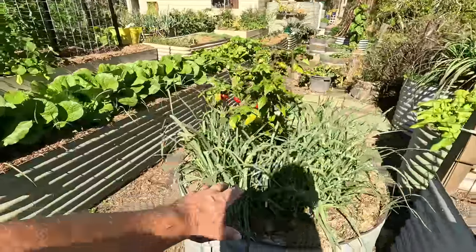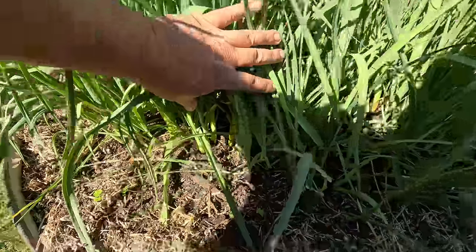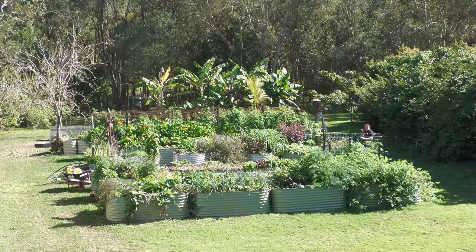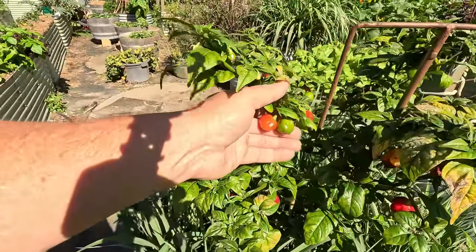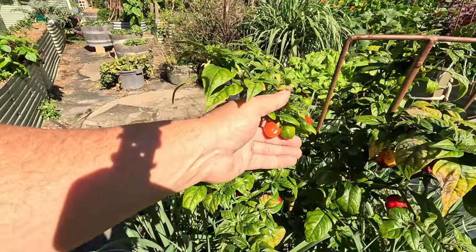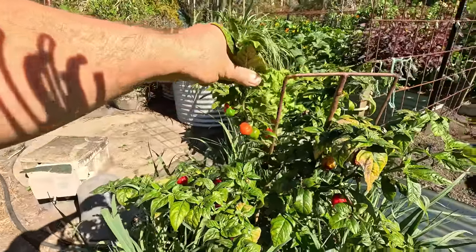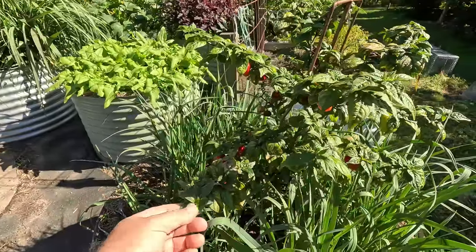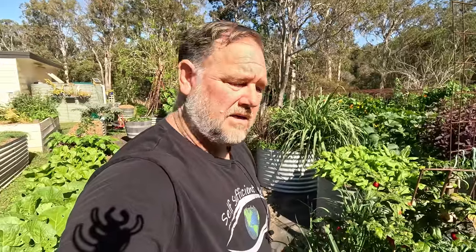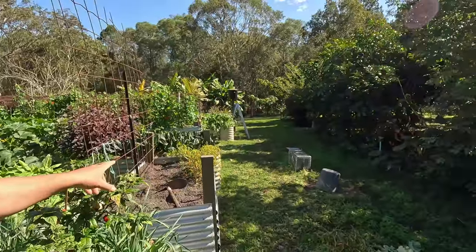I've got leeks here that I grew from seed — millions of them, look at them! And in the middle here I'm overwintering a habanero. It's even still growing all this time through winter, and now we're coming to the end of winter — one more month to go — and it's still been growing fruit. It's suffering, you can see that, but by jingos it's doing really well for a chili. I've got another chili over here that I'll show you as well — I think it's a sereno, an orange sereno.